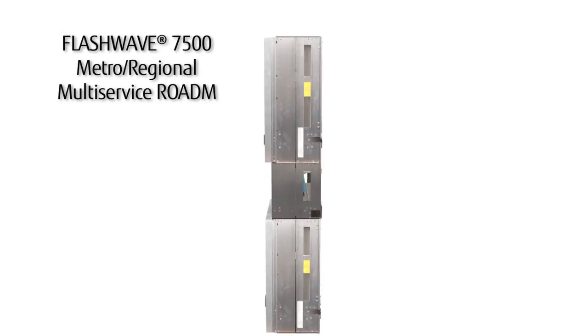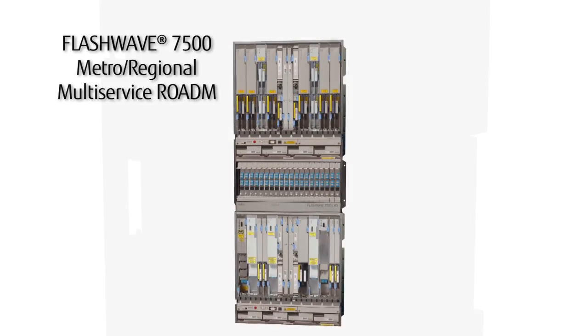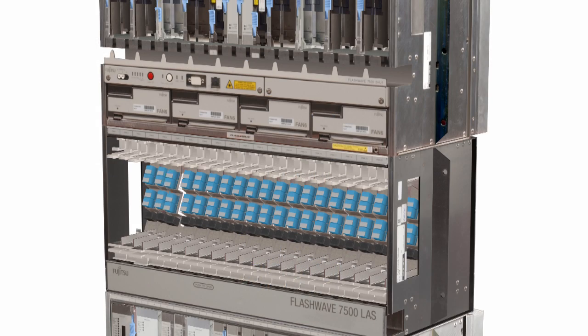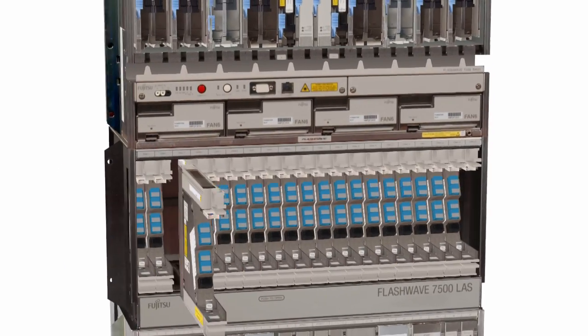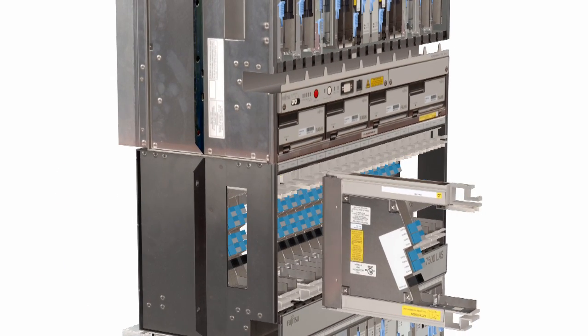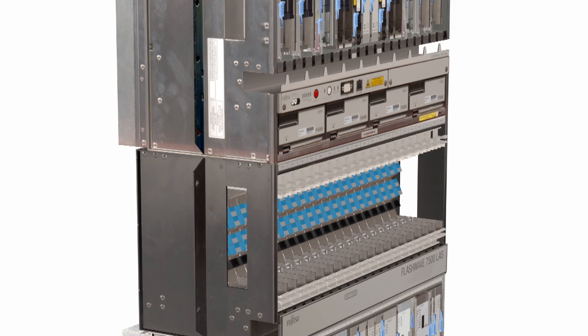The FlashWave 7500 core network solution gives the customer a chance to build a high-capacity network in a modular fashion. The 7500 is widely deployed with some of the major service providers in the United States, as well as Europe and Asia. The modular platform gives you the ability to increase your bandwidth as needed, and it also provides cost-effective bandwidth solutions in areas where the capacity is not required at this point.